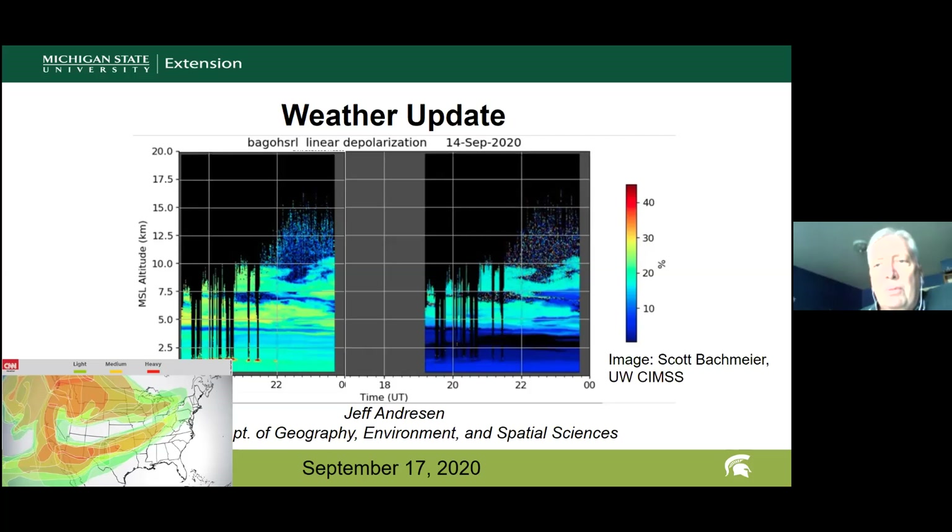All the smoke has drifted more than a thousand miles to the east into the Midwest. A CNN image shows the smoke took two paths: one along the northern edge from northern California and the Pacific Northwest eastward into the Midwest, and a southern branch going through the southwest up into the Ohio Valley.